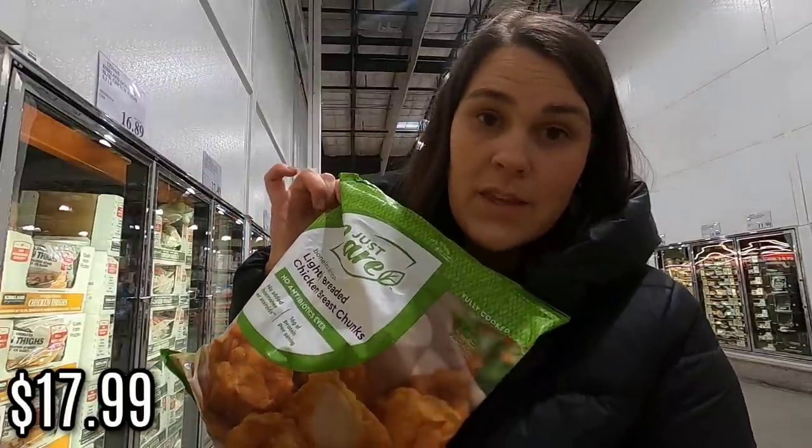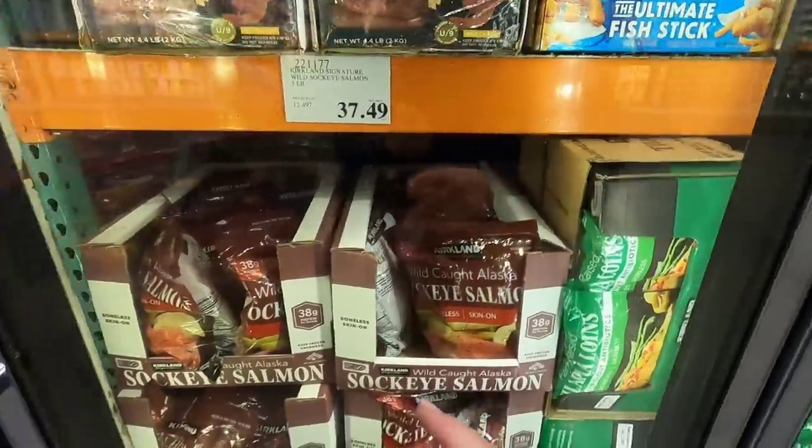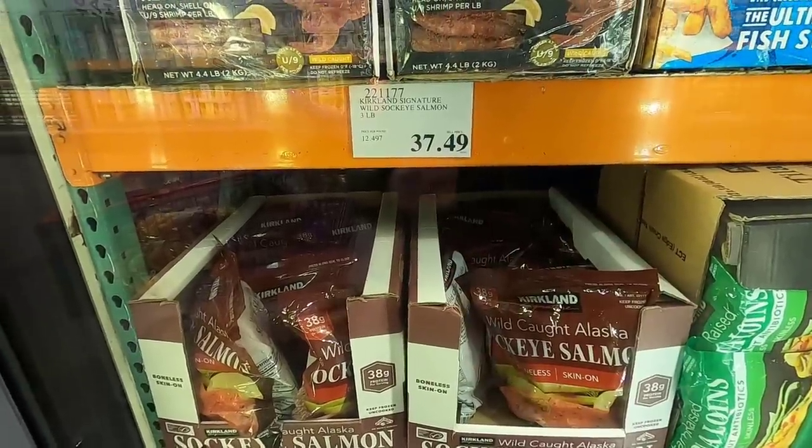$17.99 - we're obsessed with these. You put them in the air fryer for 10 minutes and they come out crispy and yummy. They're great on a salad or as an after-school snack. We also have wild-caught Alaskan salmon in the frozen section at $37.49 or $12.49 a pound. While it may seem easy to catch salmon in Alaska, it still takes effort and timing. The fish are not always running, and it's a lot of work to catch and take care of salmon, so some people still prefer to buy it.